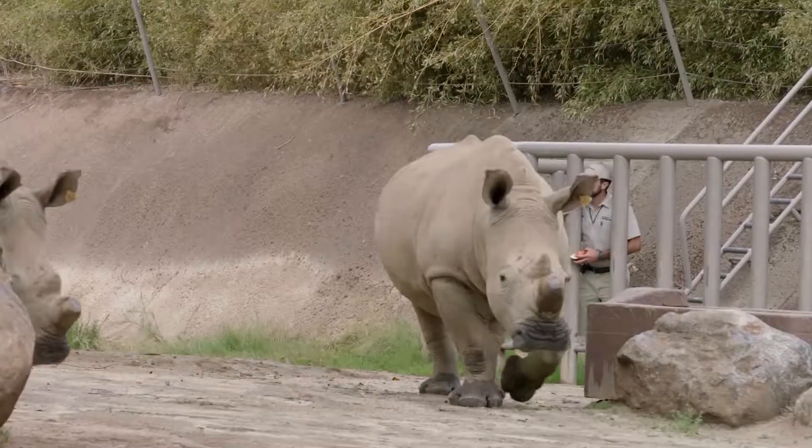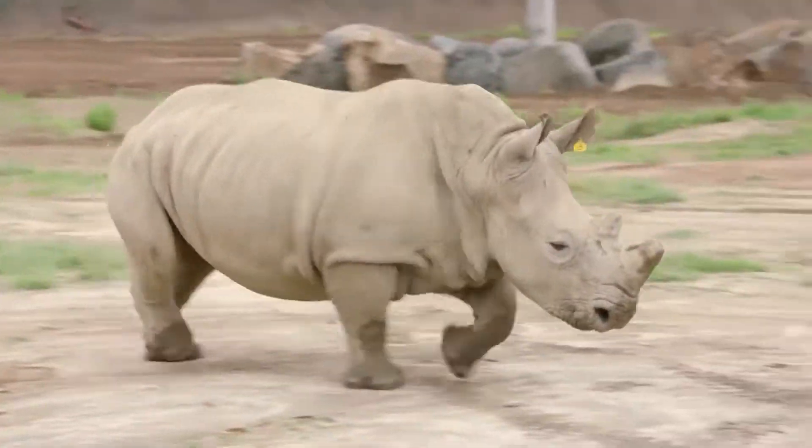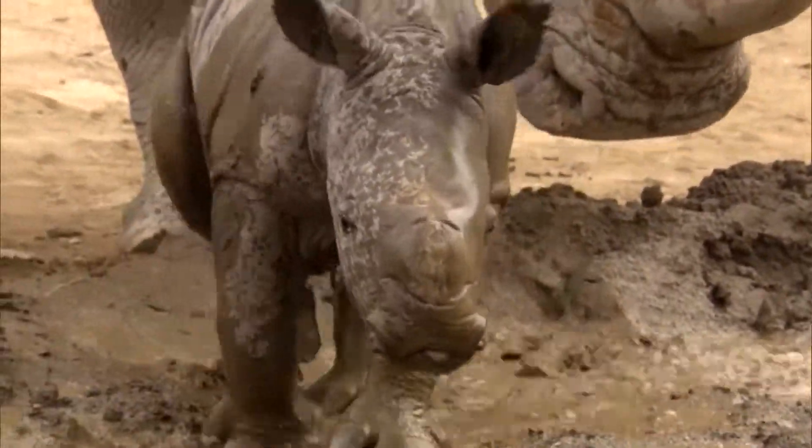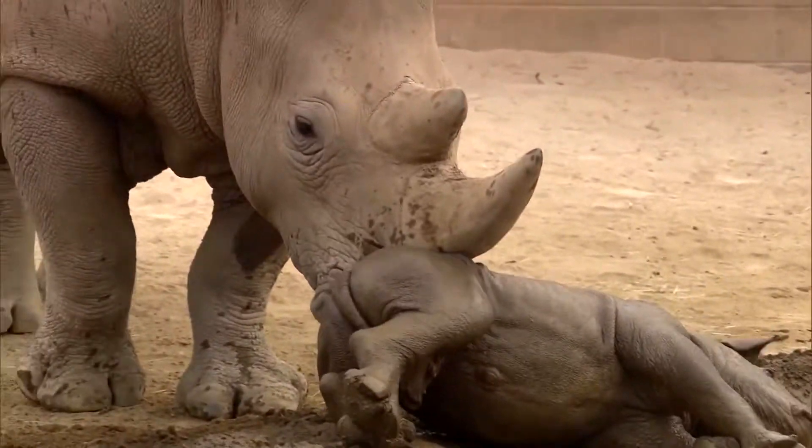Assisted reproduction is the only way to save the northern whites. It's a big step in the overall plan, which is to help the northern white rhino come back from the brink of extinction. The hope is southern whites will eventually become surrogate mothers for northern white embryos.